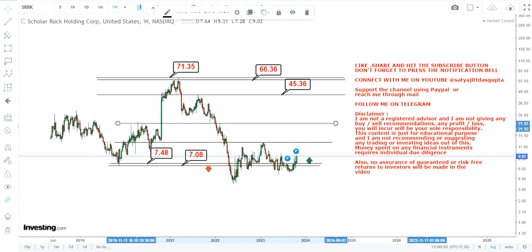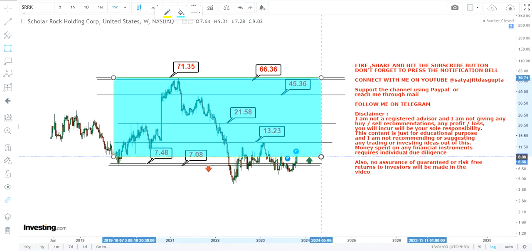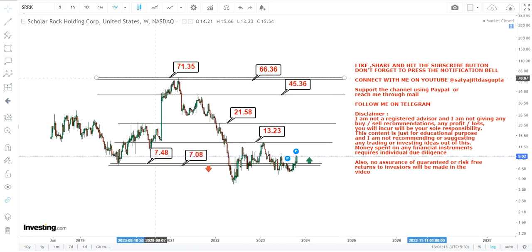Because it is sustaining above $7.48 right now, we have intermediate targets at $13, then $21.60, and then $46, $66, and $71. If SRRK stock continues to sustain above $7.48, this section is active and the stock may swing up to the upper end of the range in the next couple of years moving forward.